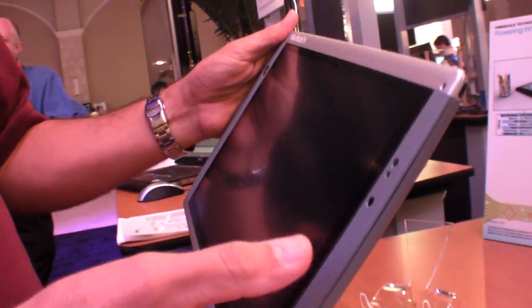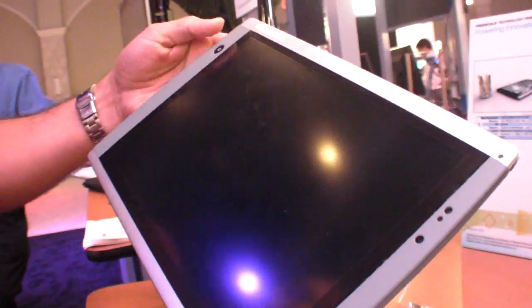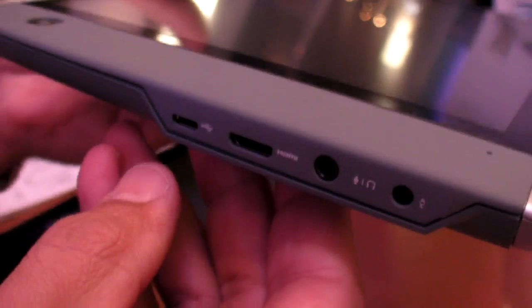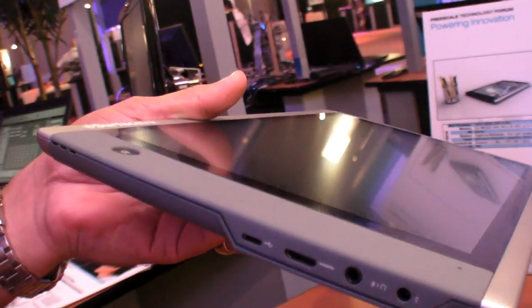We have a few different versions. This one has a single 3 megapixel, but we also have dual cameras, front and back, an optional joystick, and some different features. Here we've got HDMI — the IMX51 is great with display — as well as a USB and some other things.